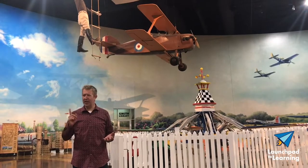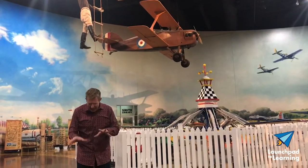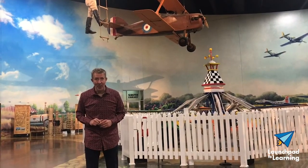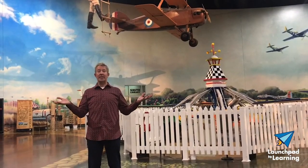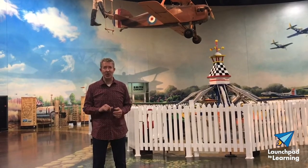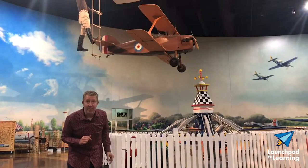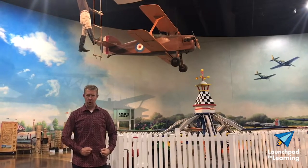Jigsaw puzzles are a great way to overcome boredom at home. Hobby airplane kits are a lot like jigsaw puzzles — lots of pieces to put together and a great way to overcome boredom at home. So that's why today I am so excited to show you one of the AirZoo's home-built aircraft, and it just happens to be called the Boredom Fighter.